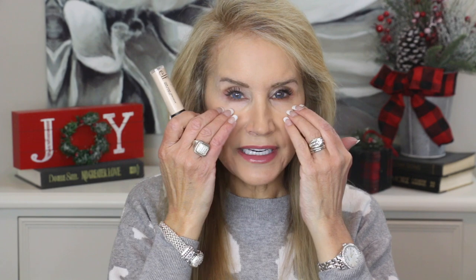Here's a great under-eye concealer: the Elf 16 Hour Camo Concealer in matte finish, color Light Sand. If you have a lot of fine lines and wrinkles under your eyes, I love this because even though it's very full coverage — hiding veins and discoloration — it actually softens fine lines rather than making them heavier. And it truly does last all day, as advertised at 16 hours.